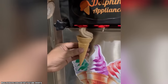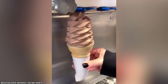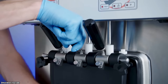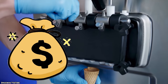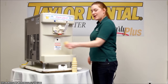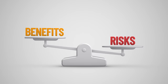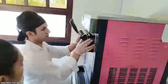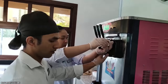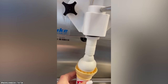Most DQ locations do not offer chocolate soft serve. There are many reasons why the franchise, or at least most locations, don't serve chocolate ice cream. One of the problems is that soft serve machines are too expensive to have several on hand — your average soft serve machine can cost around $27,000 — and many locations would rather not take the financial risk. Another issue is those machines take up a lot of space, and the locations simply don't have the room. That's why most locations prefer to serve only vanilla ice cream.